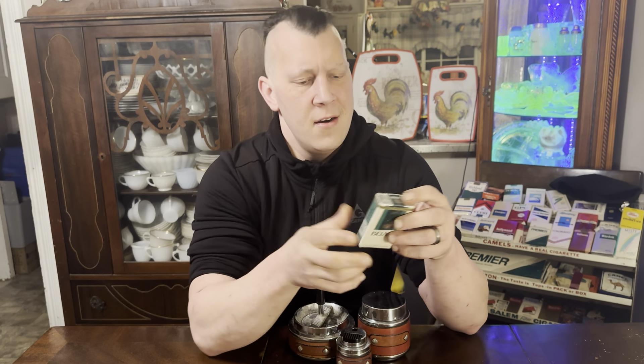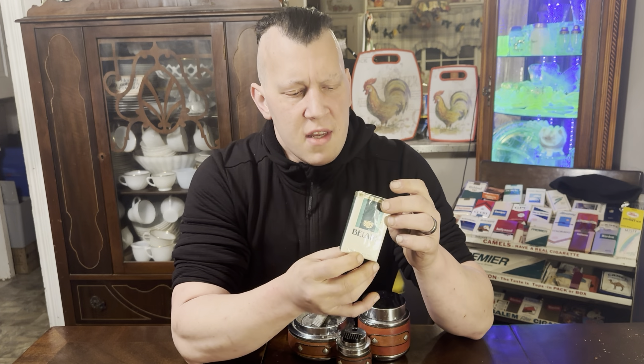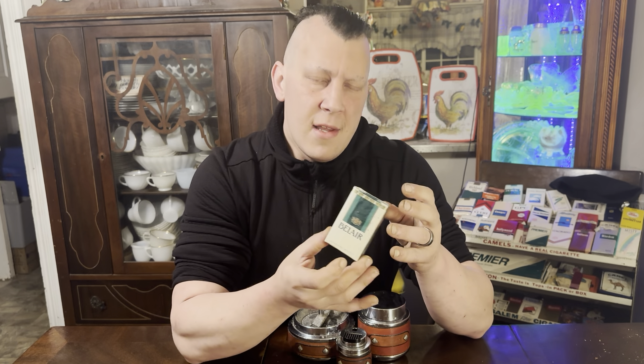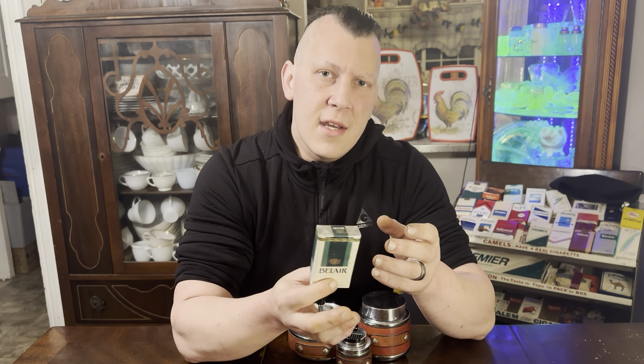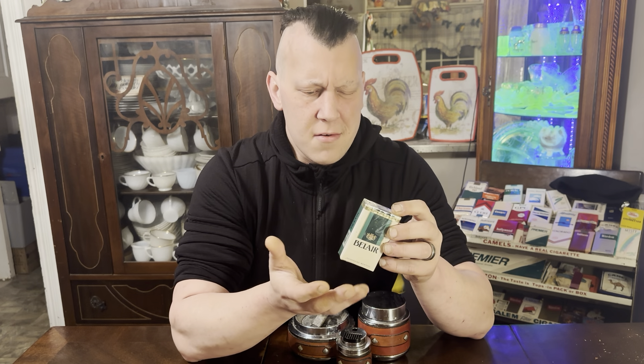Welcome back, Dreamsy here. On today's vintage cigarette review we'll be checking out a pack of Bel Air refreshing menthol cigarettes. To the best of my knowledge and research, I believe this to be from the very late 1980s into the early 1990s. The Bel Air brand was brought to you by Brown & Williamson Tobacco Company. I'd just like to say as always that I in no way encourage smoking. Smoking is very dangerous — it causes many forms of cancer and also many diseases.